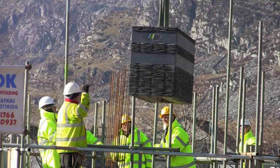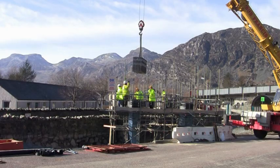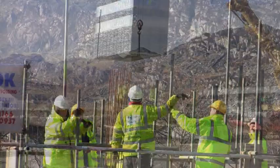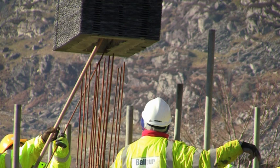Nice big crane here, lifting it very carefully into the exact position. We've got some people here just checking, making sure everything works properly. I'm really pleased with the way it's gone so far — it's looking good.